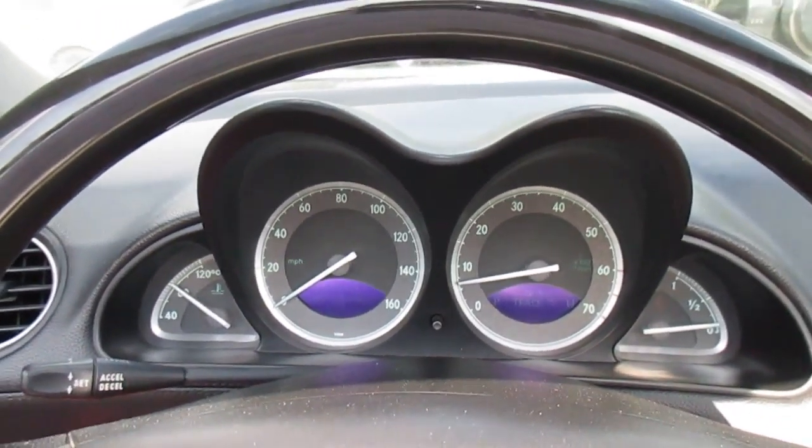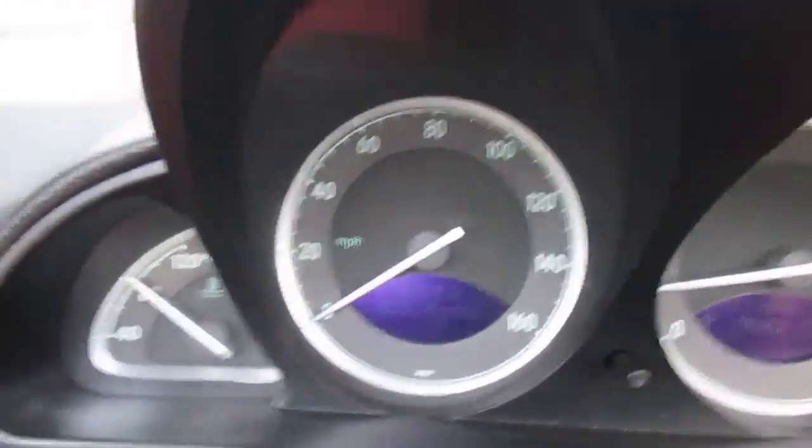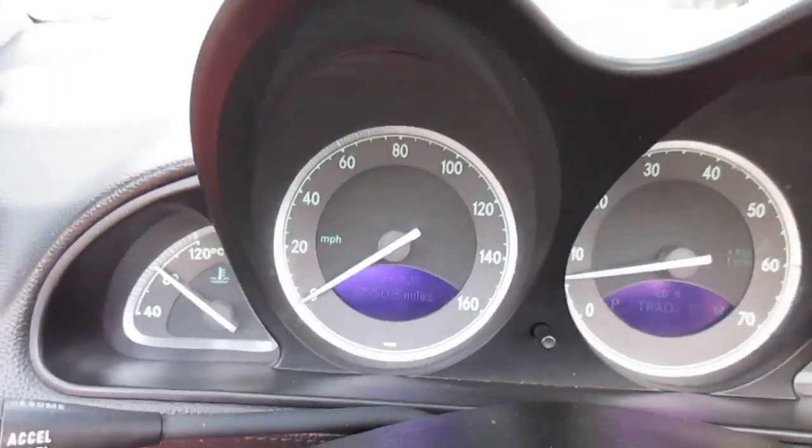This is our video walk around of our 2003 Mercedes SL 500 Sport. No lights on the dash, no malfunctions. It's got about 85,500 miles.